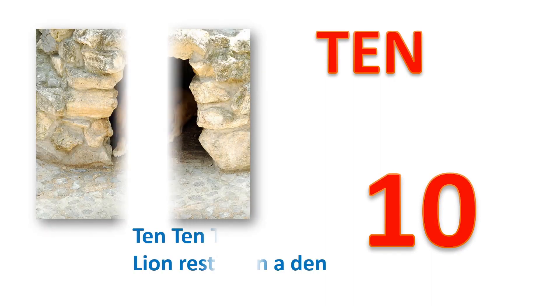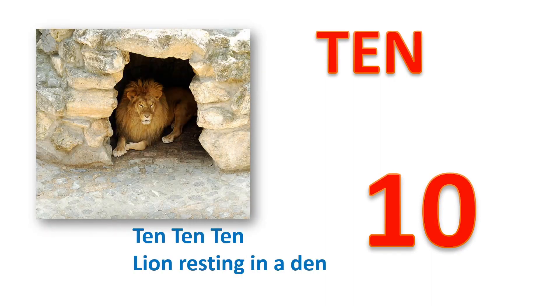Ten, ten, ten, ten. Lion resting in a den.